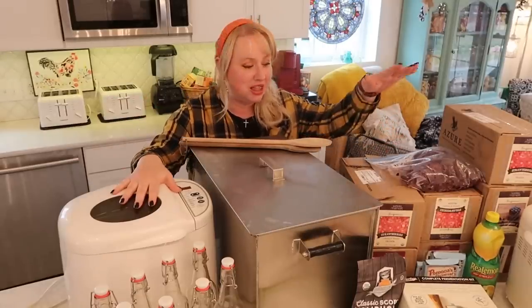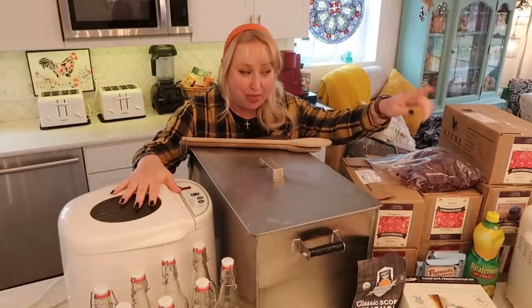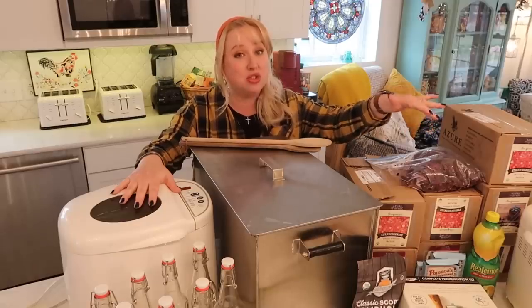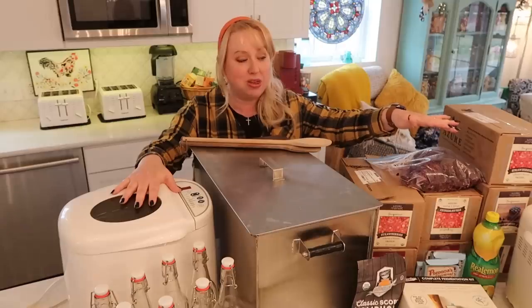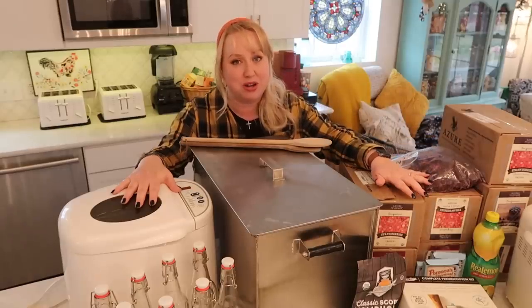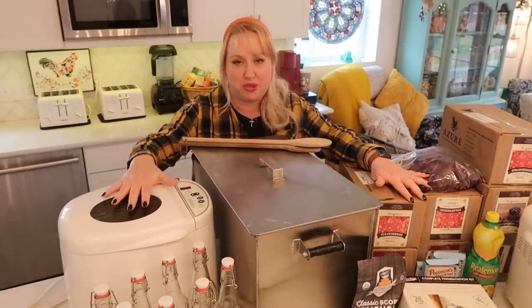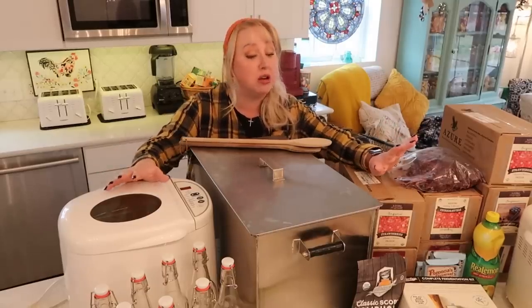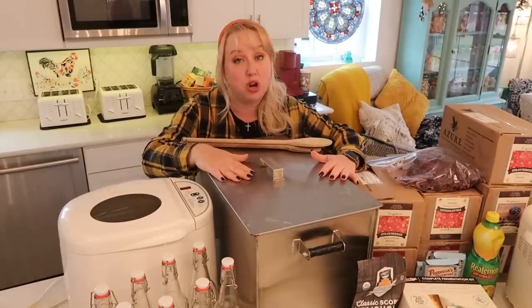This is my thrift store bread machine, and then I have my Bread Man bread machine over there. I bought that Bread Man bread machine at the farmhouse maybe eight or so years ago — brand new on Amazon for about $49. Then I got this other one at the thrift store. We'll go through the full origin stories of all the bread machines more later.